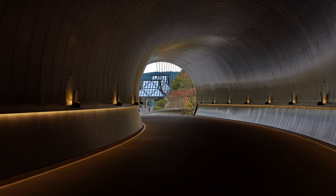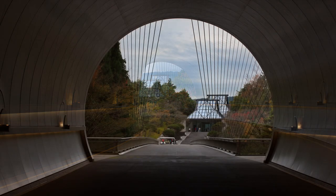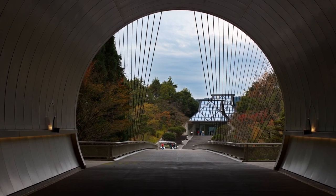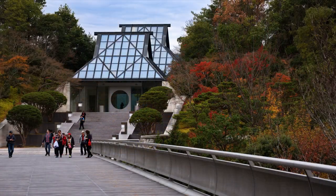The entrance to the museum is revealed towards the end of the curve. Typically, the view is off centre. A suspension bridge leads on to a plaza before the steps to the entrance.